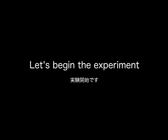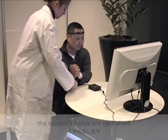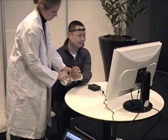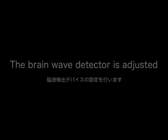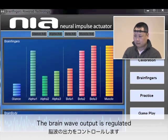Let's begin the experiment. To suppress the urge to use a keyboard, the subject's hands are restrained. The brainwave detector is adjusted, the brainwave sensor is calibrated, and the brainwave output is regulated.